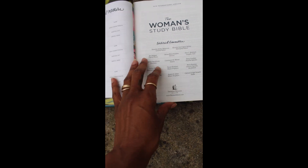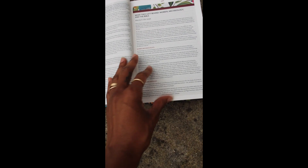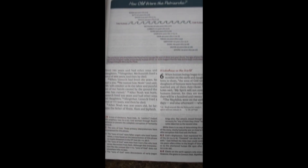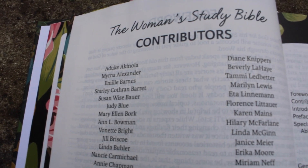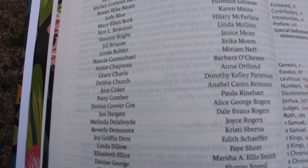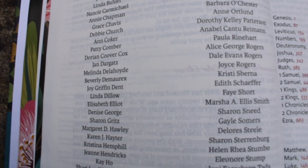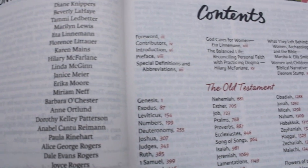I'm going to link everything down in the description bar. Here I'm just showing you the beautiful designs and the contents, the contributors of the Bible. It also has a beautiful introduction and I'm just flipping through the pages, kind of walking you through all that you can expect if you don't already have this beautiful manual.